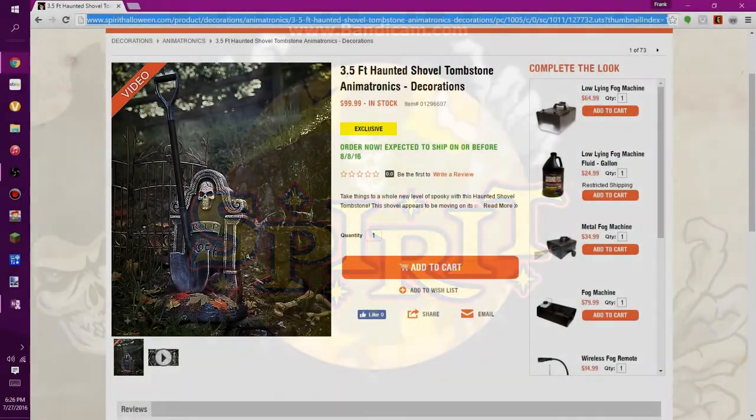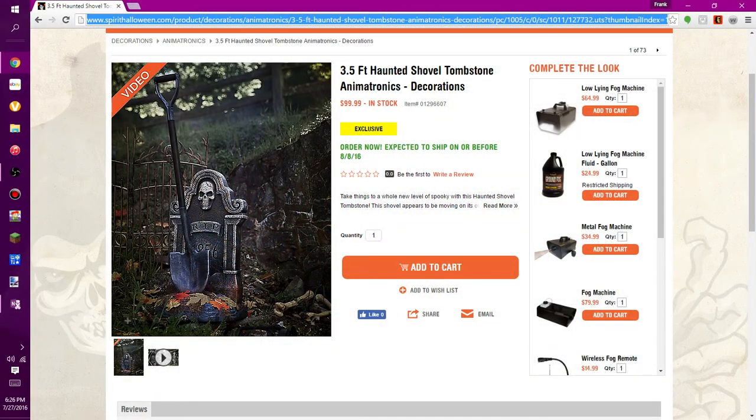Hello everybody, welcome back to another video. Today we'll be talking about the new Spirit Halloween sneak peek — this is for the 3.5-foot Haunted Shovel Tombstone animatronic brought to you by Spirit Halloween. From the front, just looking at the picture, it already looks suspiciously weird — it looks like what it is: a shovel in front of a tombstone.